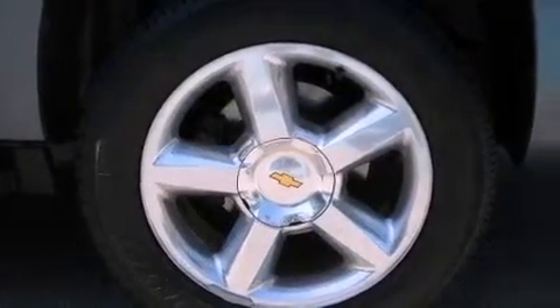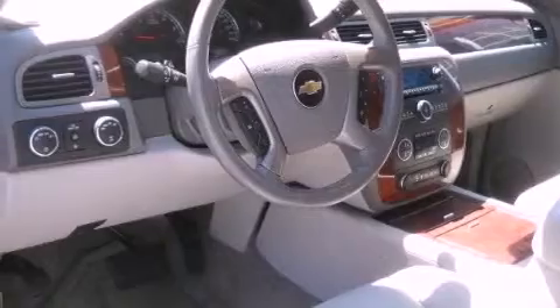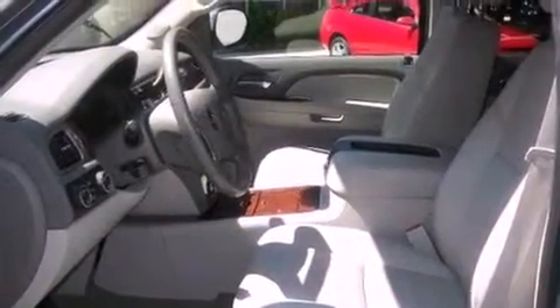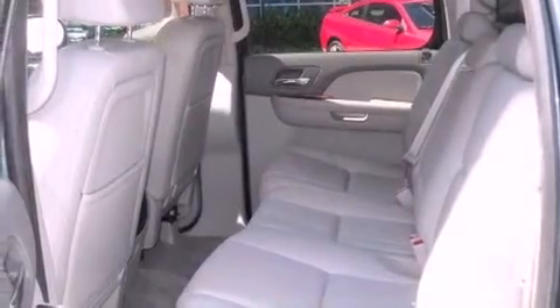Top features include adjustable driver pedals, which allow you to tailor the position of the foot pedals, moving them closer and higher to perfect your control over the vehicle. Memory settings for the driver's seat positions let you recall your favorite position with the push of one button.